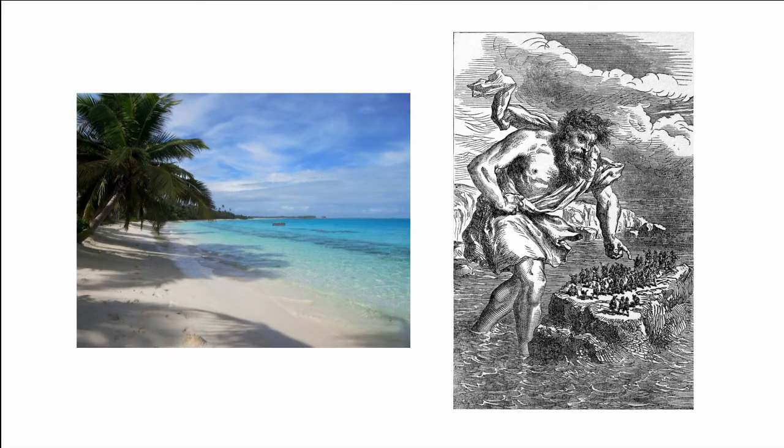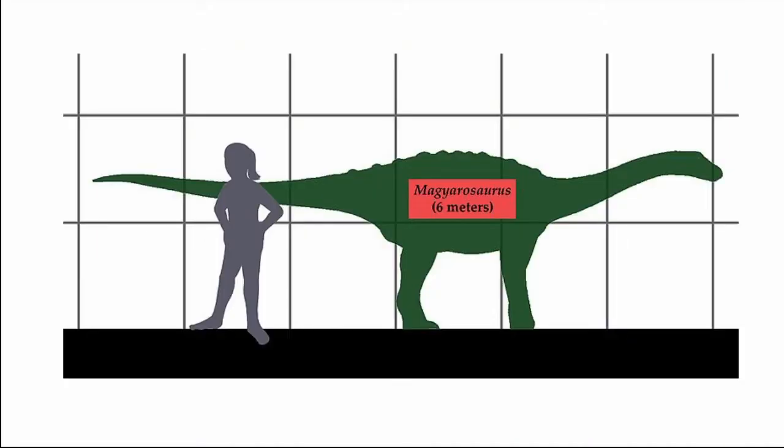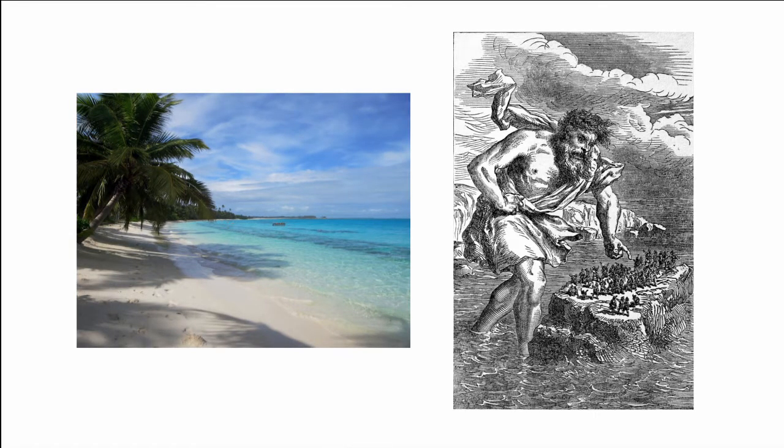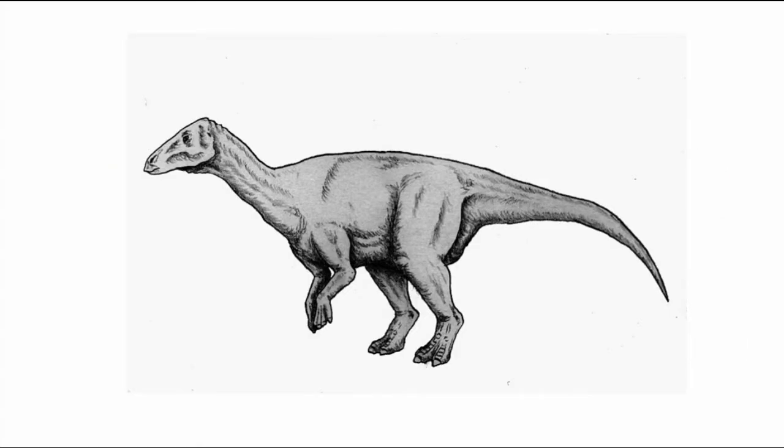Island dwarfism has also played its part in much older Earth history. Dinosaurs are often viewed as exclusively gigantic, and none more than the sauropods. But Magianosaurus, from the late Cretaceous, is an exception to this and would have only reached around 6m long from head to tail. Claims of island dwarfism were originally controversial until, in 2010, an in-depth study of growth patterns in the animals' bones indicated all specimens were adult, and the sauropods weren't just small juveniles. Hateg Island, where it lived, was home to many dwarfs, including the hadrosaur Telmatosaurus, just 5m long from head to tail. These dwarf dinosaurs were preyed on by a giant pterosaur, Hatzigopteryx.